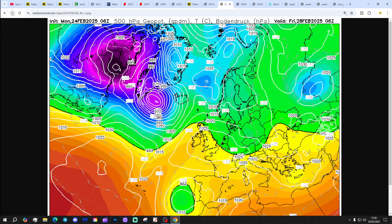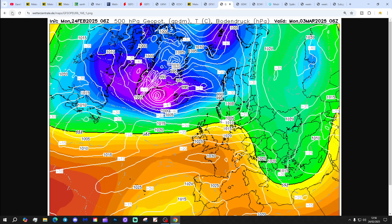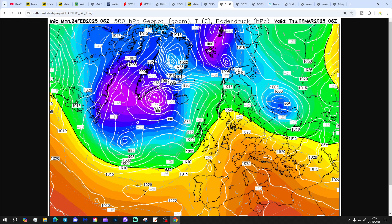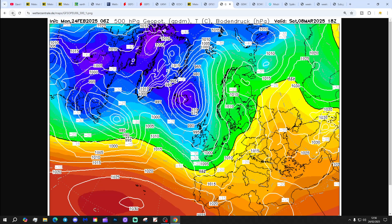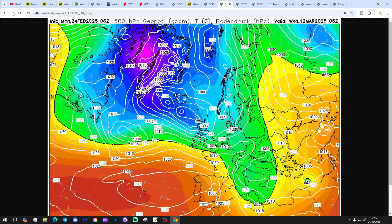GFS 6 then, again, showing high pressure building to the south and low pressure to the north at the weekend. Into next week, again, high pressure builds up to the south - dry weather there, gradually slipping away by around day 10. GFS 6 is more unsettled in the extended range, with low pressure bringing plenty of wind and rain in off the Atlantic. So GFS 6 eventually gets into a bit of an onslaught-type pattern.